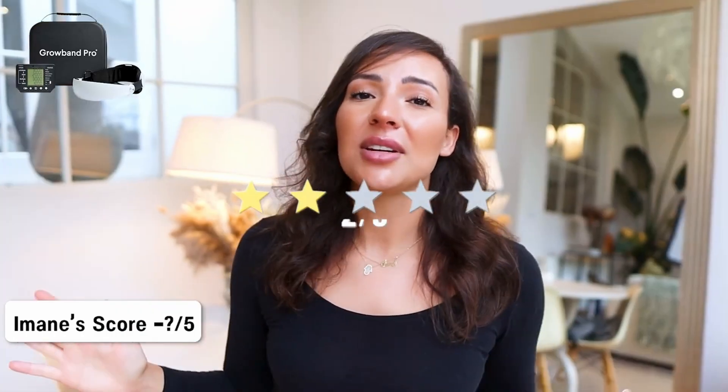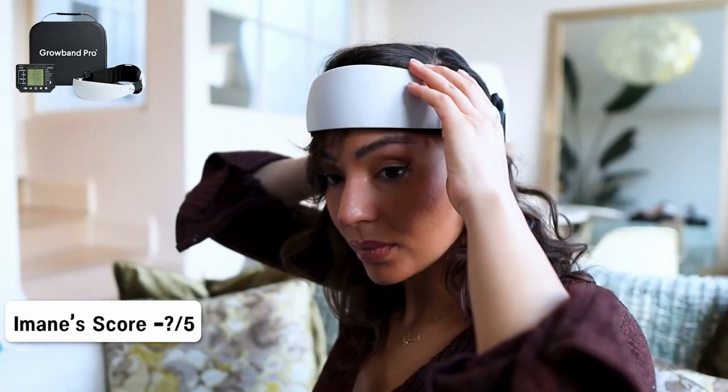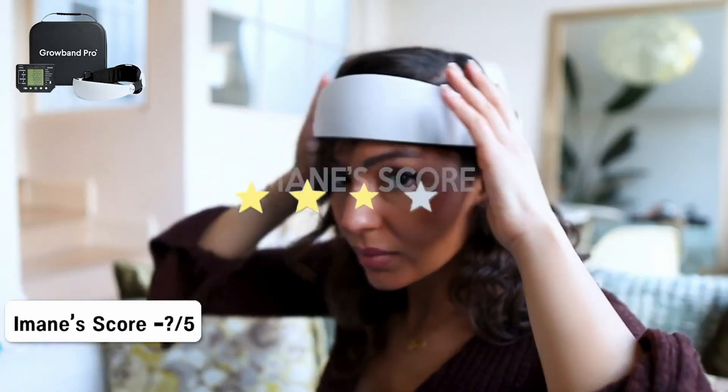Now I'm super lazy — I love that I don't have to do anything and I really believe in blood flow and scalp massages. So I'm giving this device a three out of five overall.